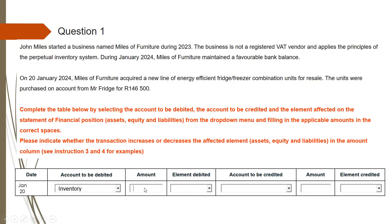The amount that you are supposed to type here is 146,500. Please note that we did not include a negative sign, because this inventory will be increasing. Inventory is an asset, just as we identified. So this is the account to be debited, this is the amount, and this element is an asset.